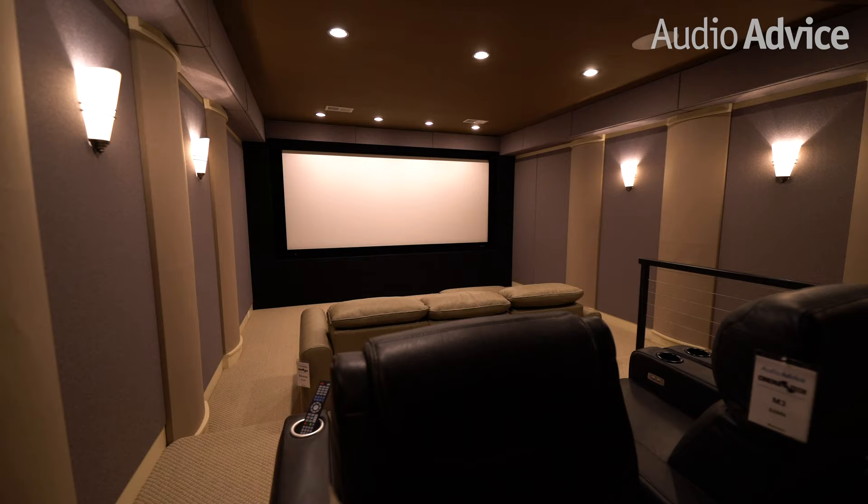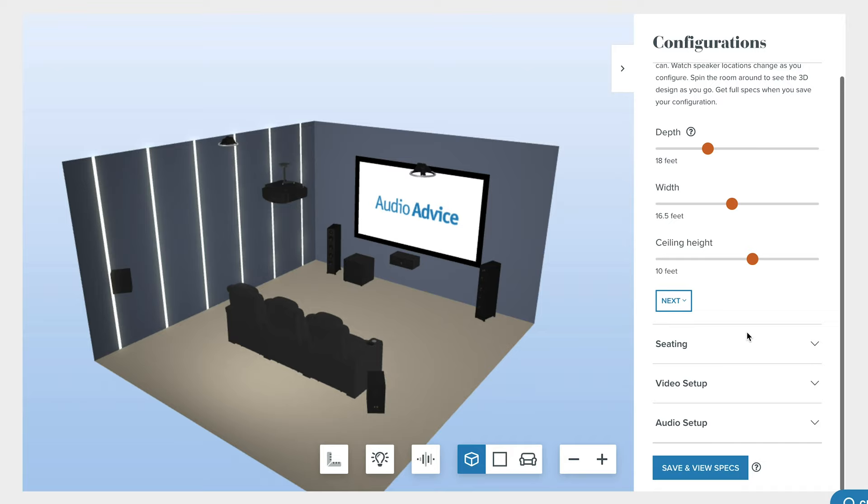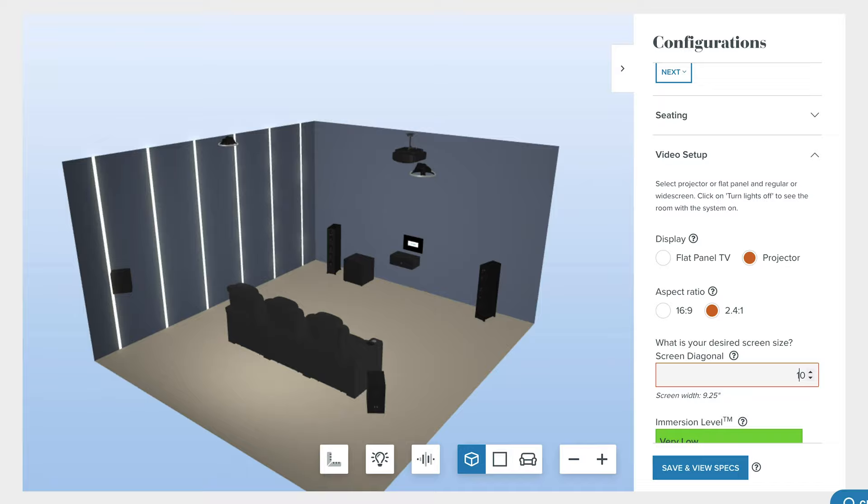We've had hundreds of customers sit in our theater rooms to determine what percentage feels right for them. Very simply, play an action film and have them change their distance to the screen until it feels right for them. If you don't live close to either of our Raleigh or Charlotte, North Carolina showrooms, no problem. We have a fully interactive tool on our website that allows you to virtually design your home theater from the ground up. I'd suggest watching this full video first so you fully understand the concepts, the math, and the trade-offs, and then going to the interactive tool in the description. It will easily be worth your time to invest the few minutes to understand the concepts in this video so you can choose the right parameters in the tool.